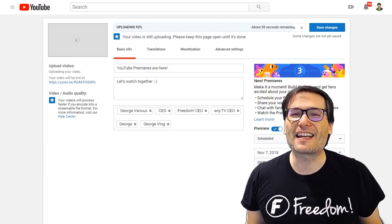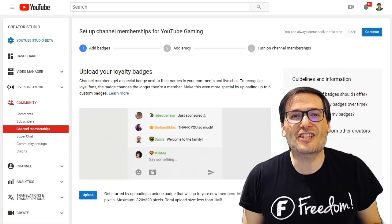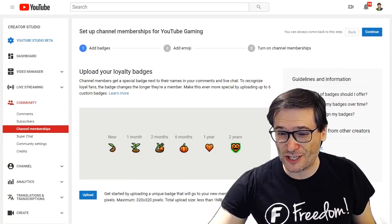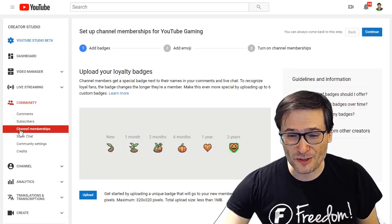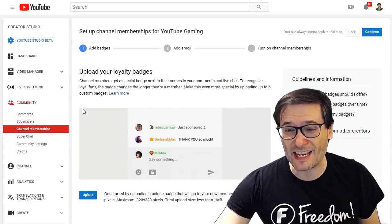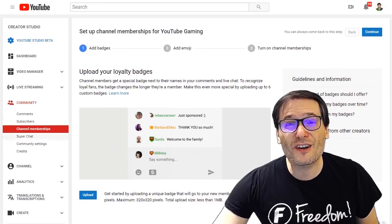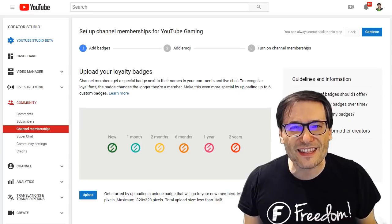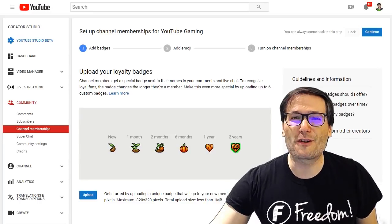The Freedom Family — that is the spirit of Freedom. Channel memberships are another new feature that some of you have enabled on your channel. Just go to your creator's studio and see if you have channel memberships under Community. If so, you can turn on a donation system where people pay you roughly five US dollars a month as a donation from your loyal fans.